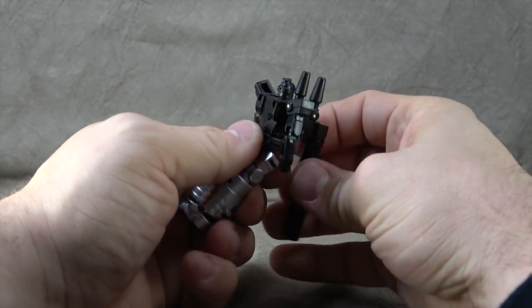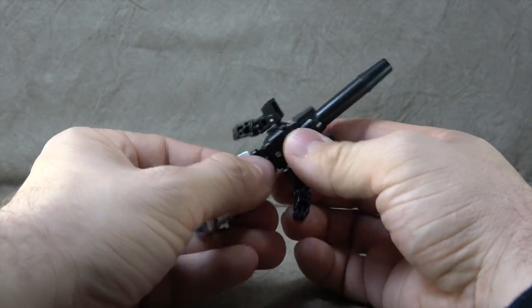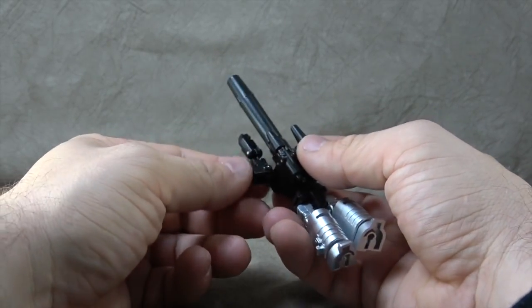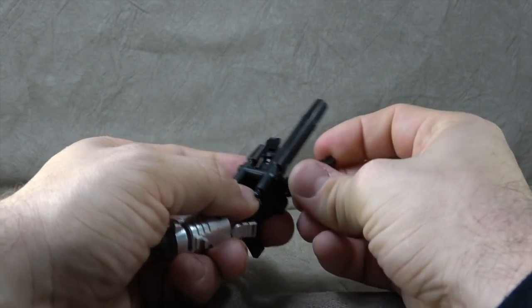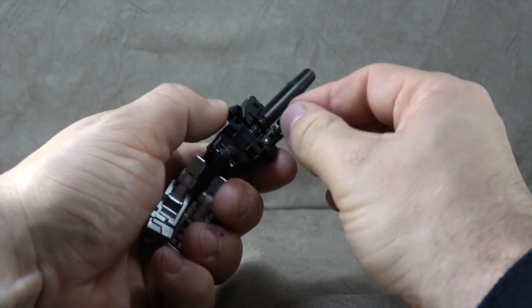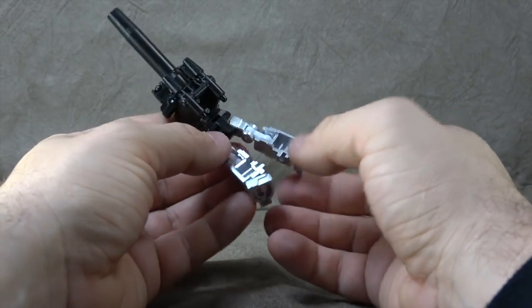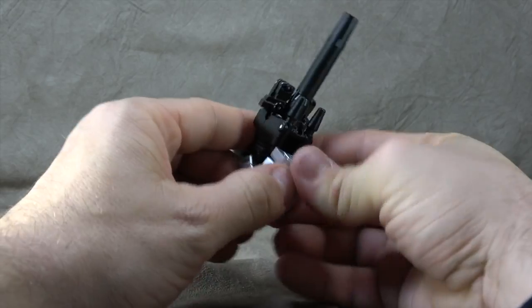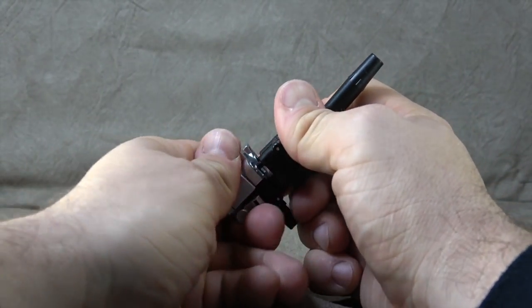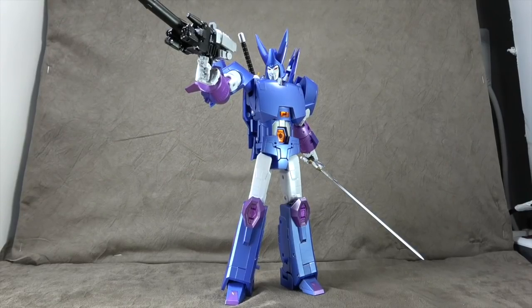Let's get the targetmaster transformed. Turn the head around, bring the barrel up to cover the face, turn the handle down, and rotate the top part of the body so the back of the head is on the same side as the trigger. Bring the arms up so the shoulder pads face outward, rotate them so the tab on the forearm plugs into the bicep on both sides. Rotate the legs 180 at the knee, plug them together, fold them back onto the gun. He holds it just fine.